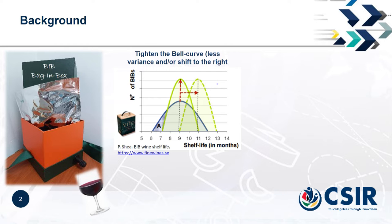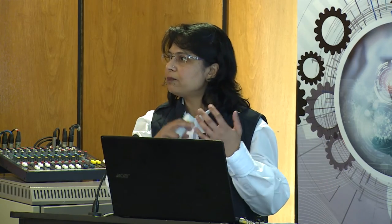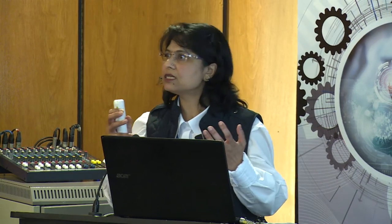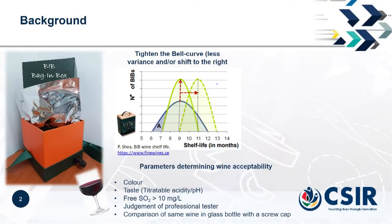That means we can have a shelf life of between five and seven months for sure. It depends on a couple of parameters like the color of the wine, the taste of the wine — that is the pH or the acidity present in the wine — as well as the sulfur dioxide present. Most important is the sensory taste from the wine, assessed by a professional wine tester comparing bottled wine versus Bag in Box wine.